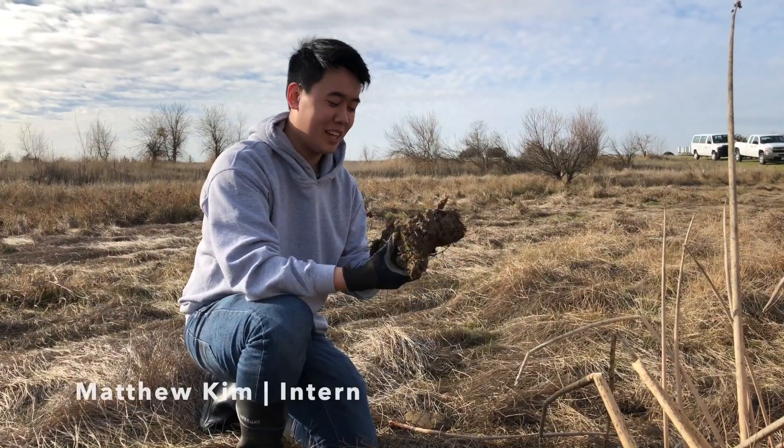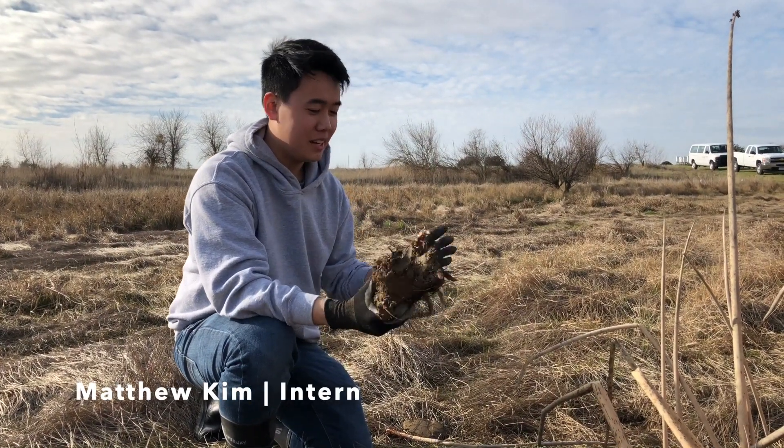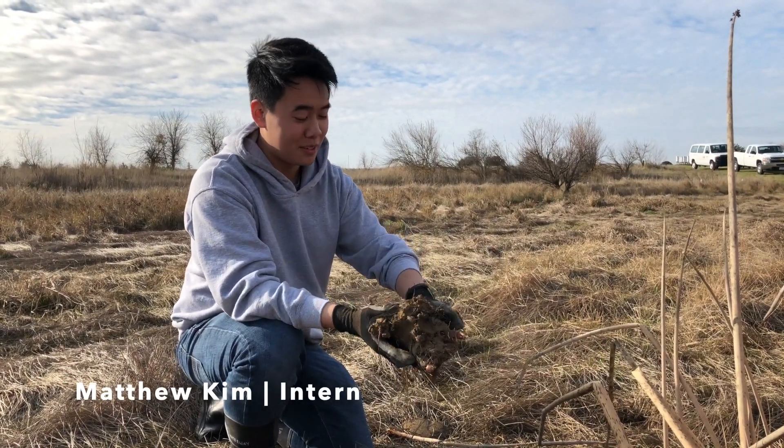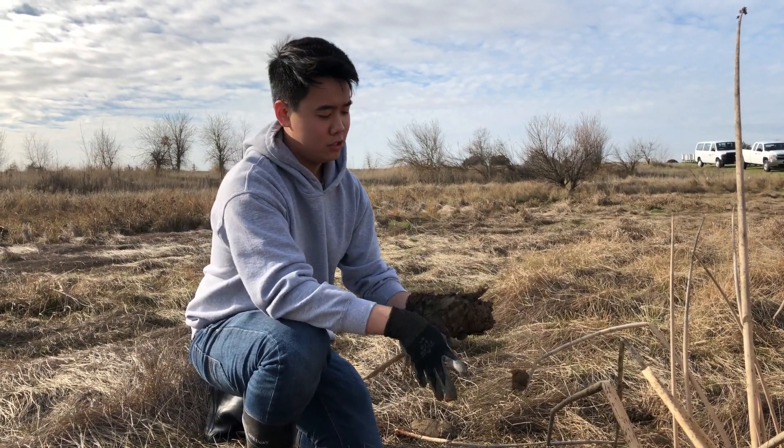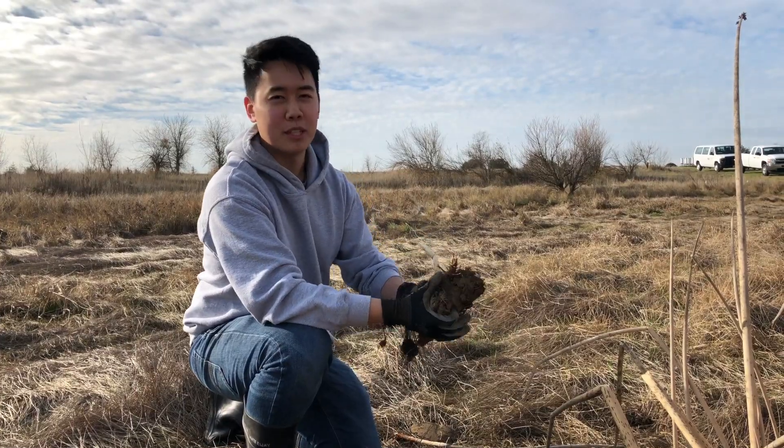I've already harvested the tule from the ground, and so now I'm taking off all the caked mud and clay that came out with it, so we can preserve the root and replant it for later.